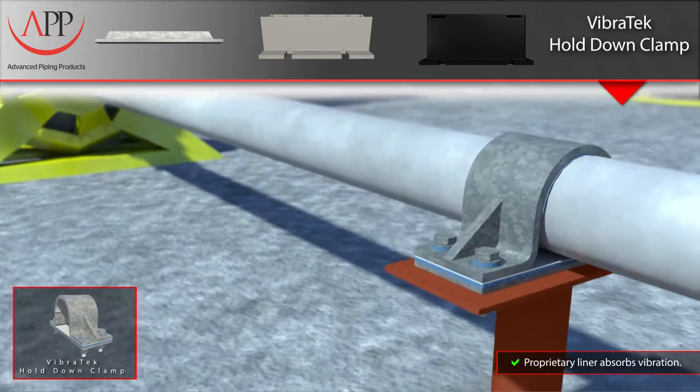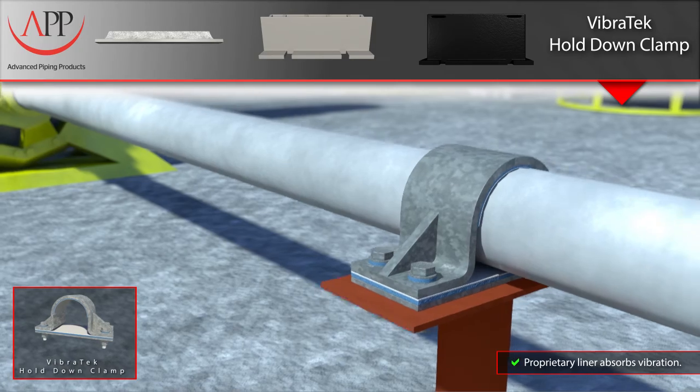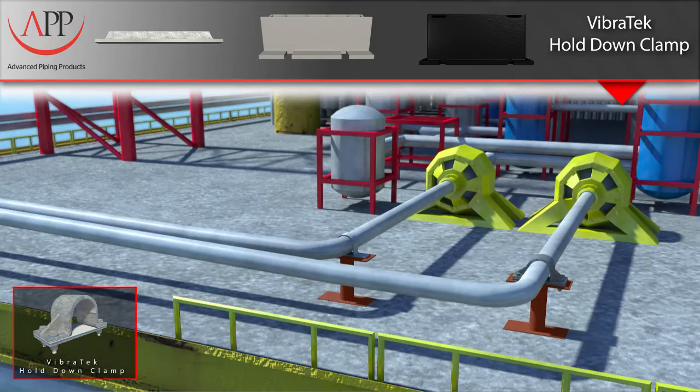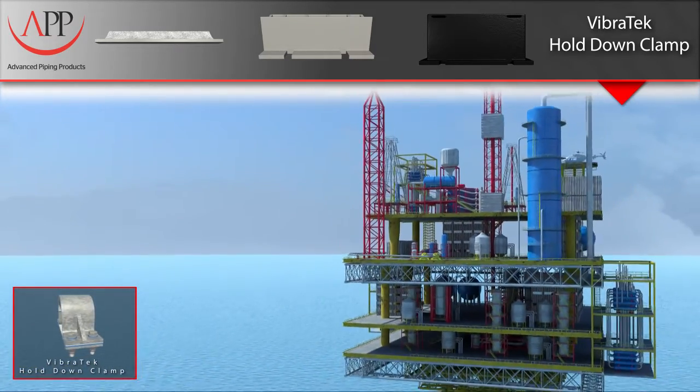The solution we offer is our dual-layer Vibratec liner, which is composed of a vibration-damping elastomer mated to a fiber-backed Teflon sheet. The Teflon creates a very low coefficient of friction between the pipe and clamp, allowing for axial movement, while the vibration-damping elastomer mitigates the effects caused by vibration. Our Vibratec liner is a versatile solution for vibration issues and has been used in a wide range of applications, including flat sheets to protect various structures from vibrating equipment.